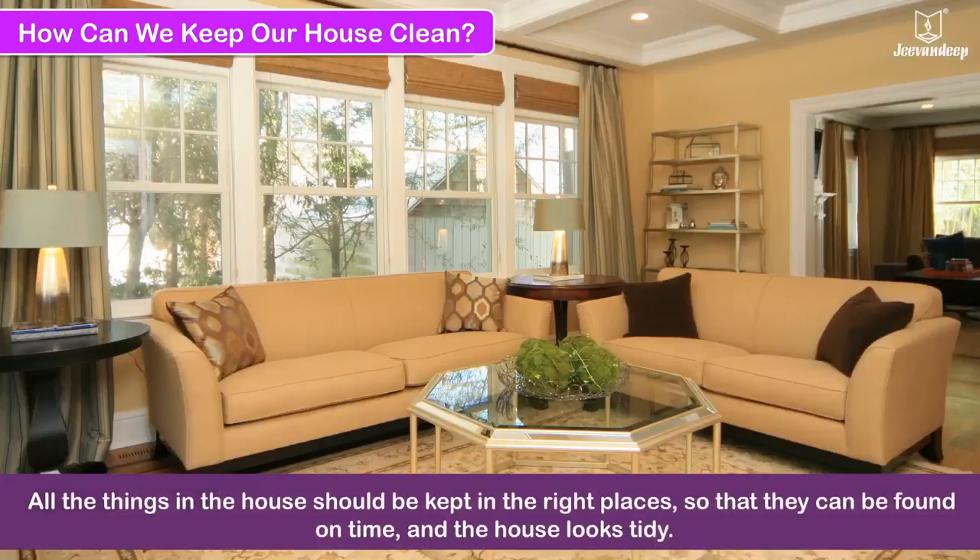Curtains, bedsheets and table covers should be washed regularly. All the things in the house should be kept in the right places so that they can be easily found and the house looks tidy.